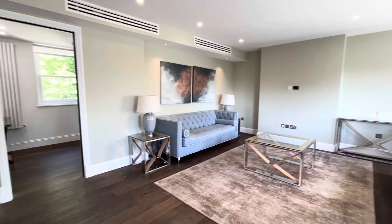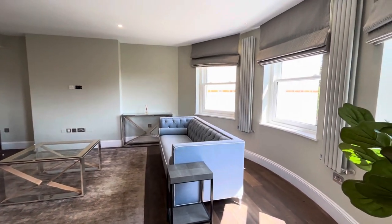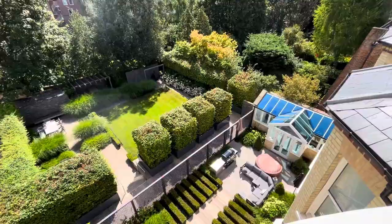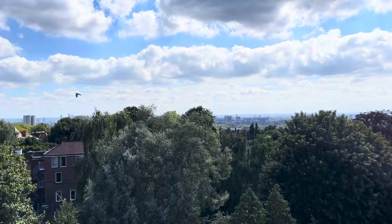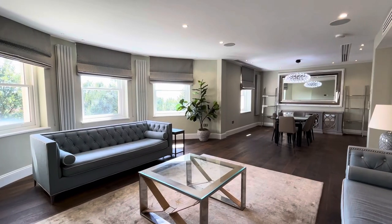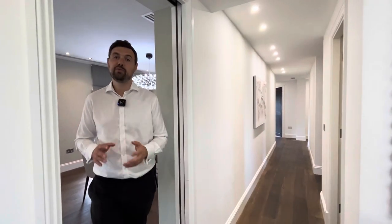We're going to start off in this beautiful reception room. Up on the fourth floor, we have fantastic views of the communal garden, and beyond that onto London's skyline. On top of all of those features, the apartment also benefits from integrated air conditioning and a Sonos Sound System.